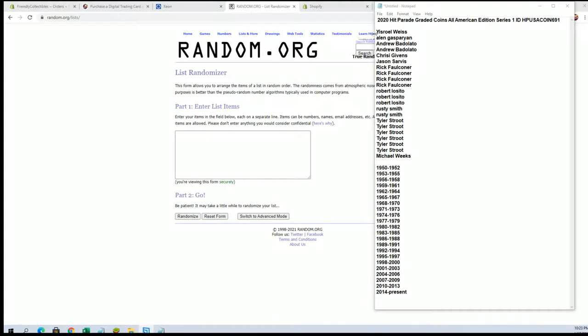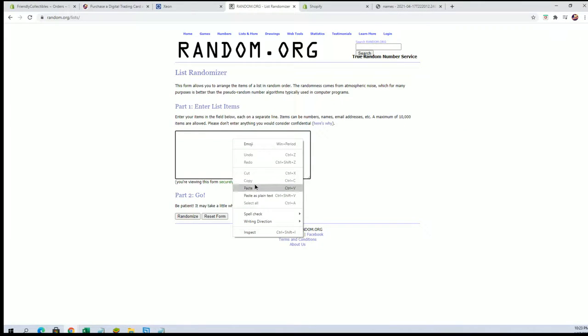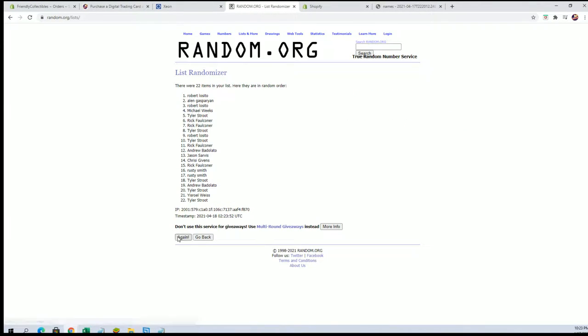All right, there we go guys — we got YW to Michael W, let's go. We should have 22 names and years, seven times each. Looks good.